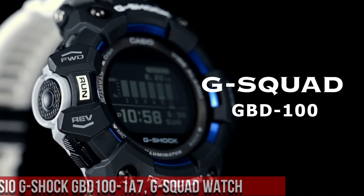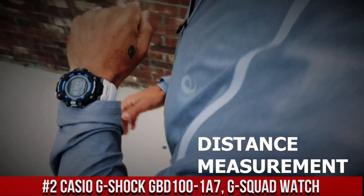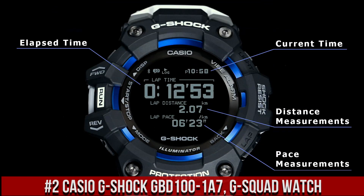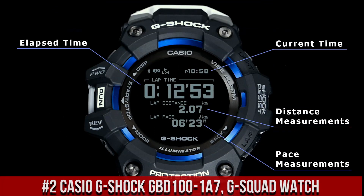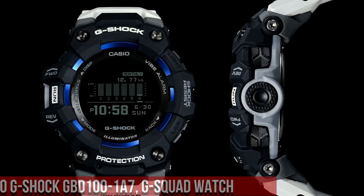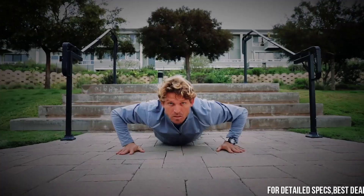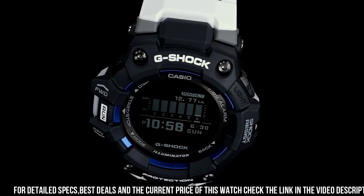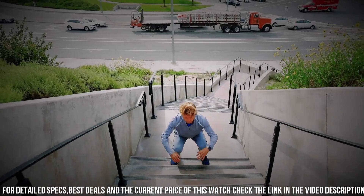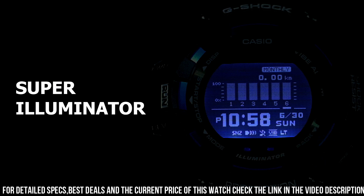Number 2. The Casio G-Shock GBD-101A7 G-Squad is a highly durable and functional timepiece designed for athletes and fitness enthusiasts. The watch features a 49mm resin case and a resin strap, which makes it both durable and comfortable to wear. The display is a digital LCD with a resolution of 128x128 pixels, which provides clear and easy-to-read information.